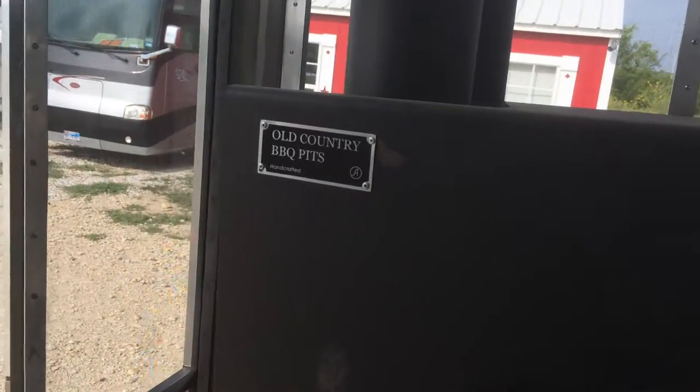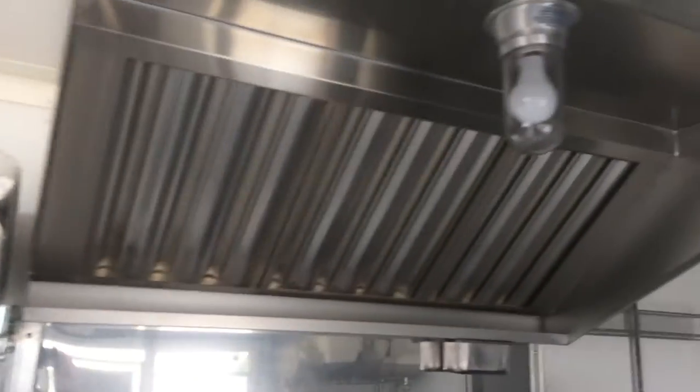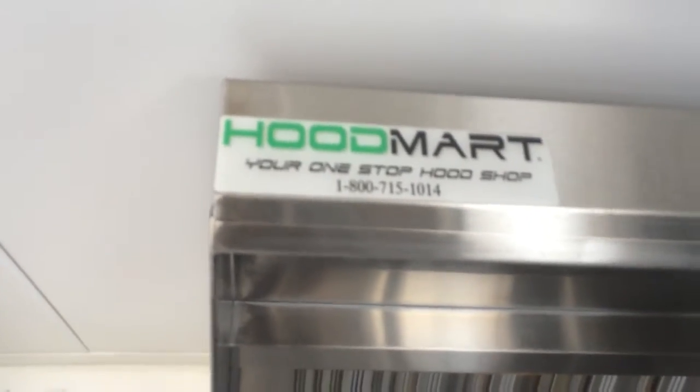Starting right here at the grill. There is a fridge right there. Door right there locks and closes. Storage countertop with a big hood. Nice stove with oven. More storage on the counter.